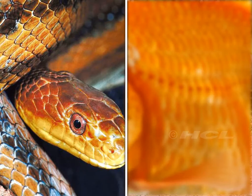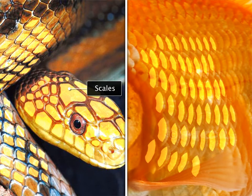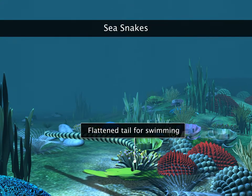Reptiles have scales on their bodies, even though their scales are very different from those on the body of fish. Sea snakes have specialized flattened tails for swimming.